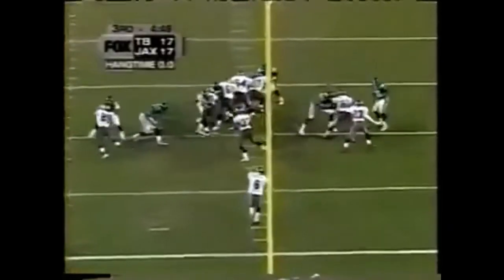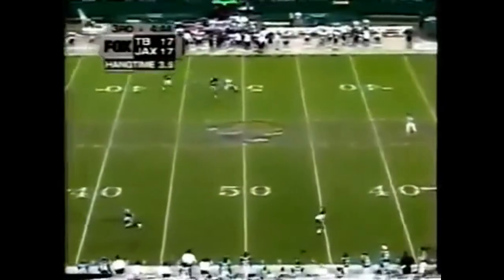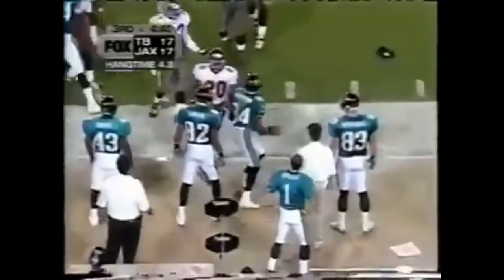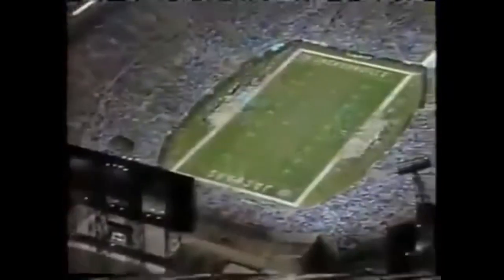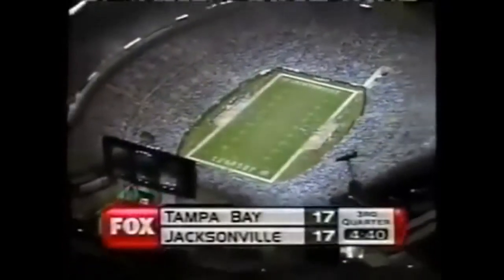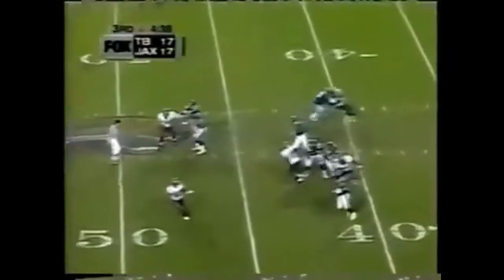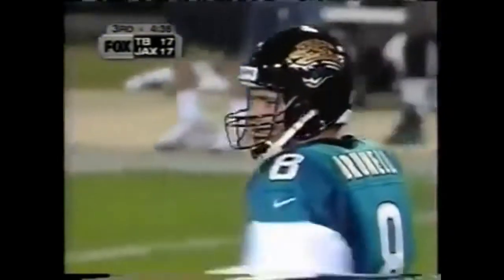Barnhart standing at his goal line, hits it from the side. Reggie Barlow waiting for it at the 45-yard line, steps out at the 49 of Jacksonville — a 41-yard punt with a 4-yard return, good field position. Brunel on first down, complete to Jimmy Smith, and a first down at the 40 of the Bucs.